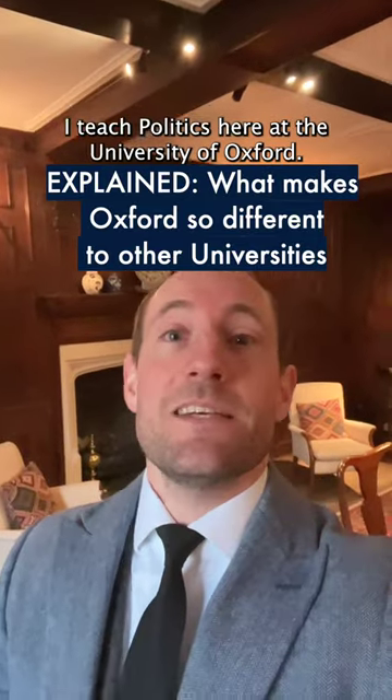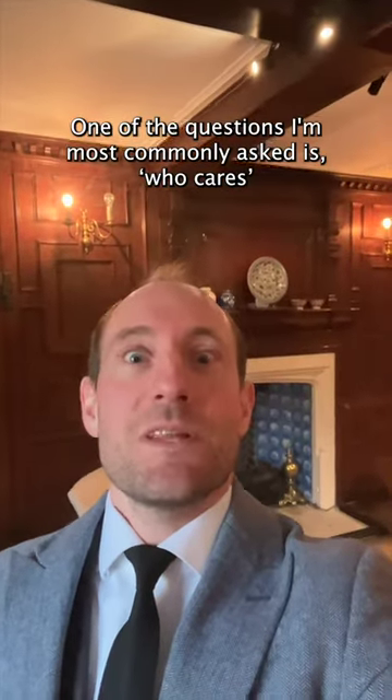Hi, I'm Matt. I teach politics here at the University of Oxford. One of the questions I'm most commonly asked is: who cares? What's special about Oxford?